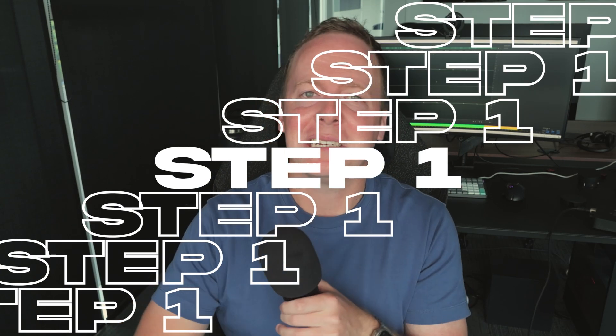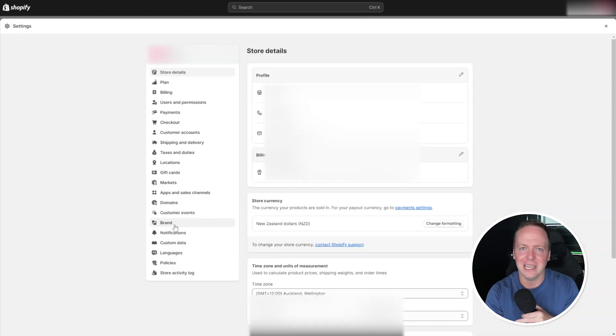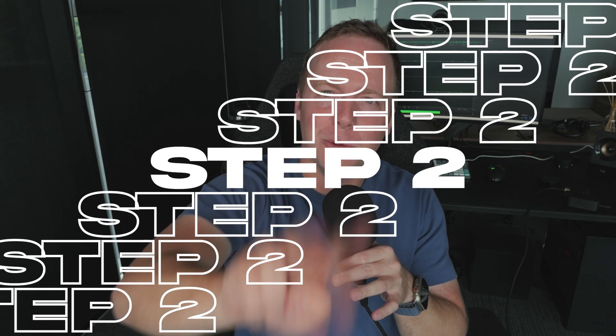Step number one is actually something you've probably already done, but just to make sure: log into Shopify, click on settings, go to notifications and scroll down to your domain. If you see a green bar saying your domain has been authenticated, you're good to go — that's step one done. If you see a button saying authenticate domain, click on that, follow the steps and then proceed to step number two.